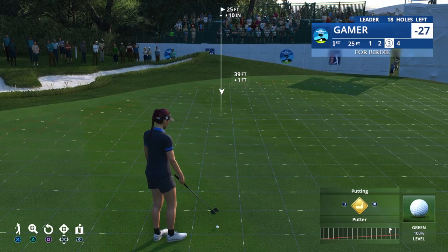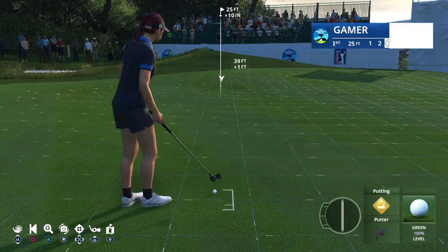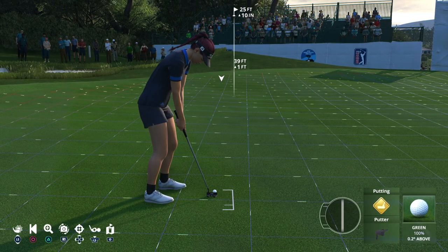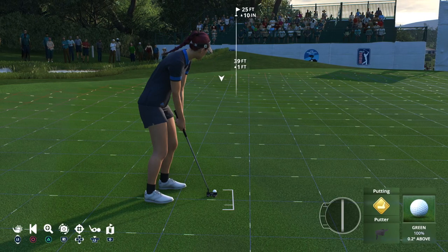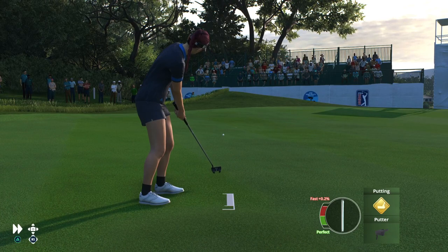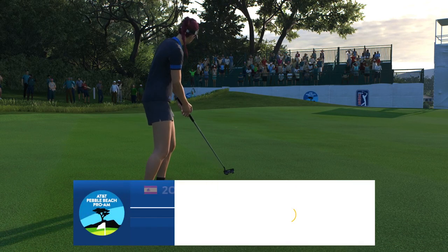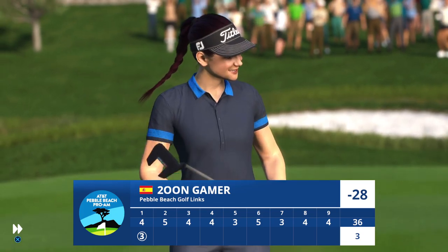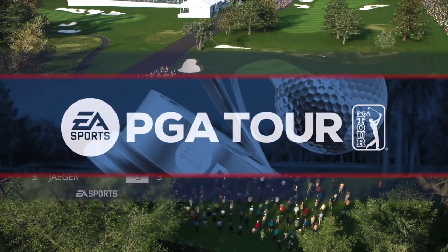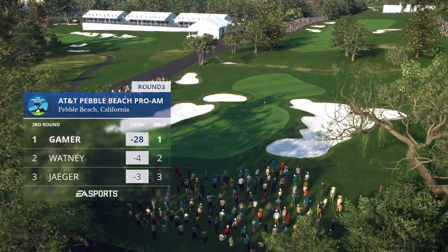Iona Steven is at the first green. This for birdie, and it's so important to get this one rolling up the slope with just the slightest movement from left to right. Oh yes, plenty of pace to get up that slope. It is in for a birdie. That'll take her now to 28 under par.